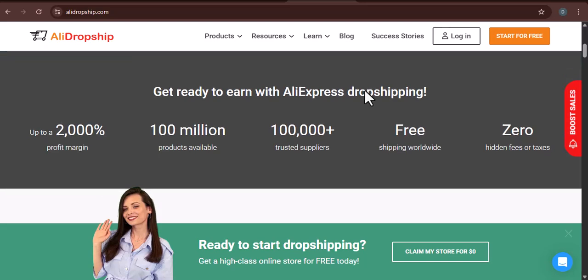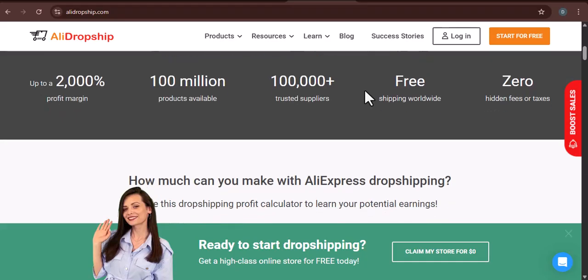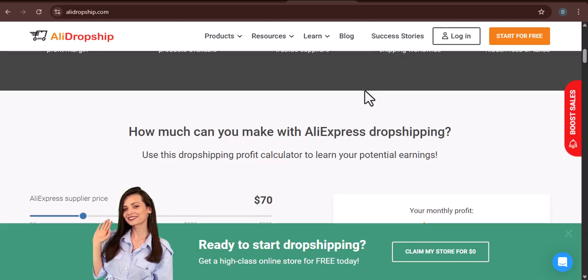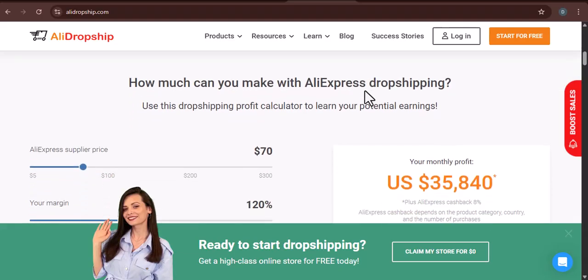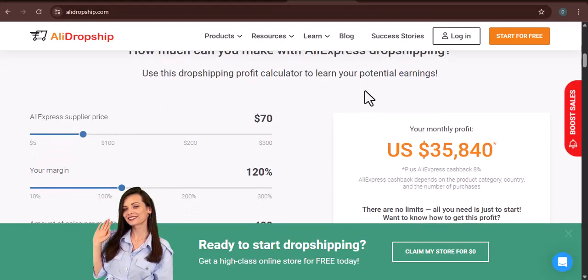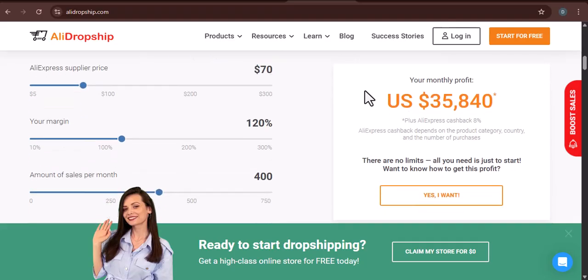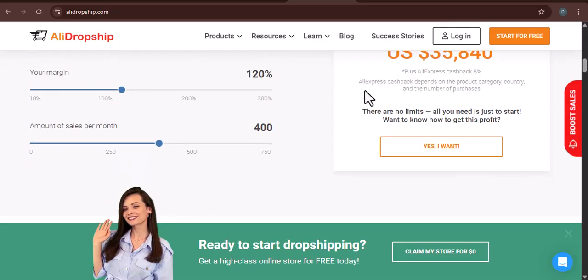Think about it. When you first dove into the world of dropshipping, AliDropship probably seemed like a godsend. Its promise of automation, ease of product import, and integration with AliExpress was incredibly appealing. For many, it's the gateway to building their first online store. You bought the plugin, maybe even opted for a custom store. And for a while, it was exactly what you needed to get off the ground. But as your business evolves, your needs change.